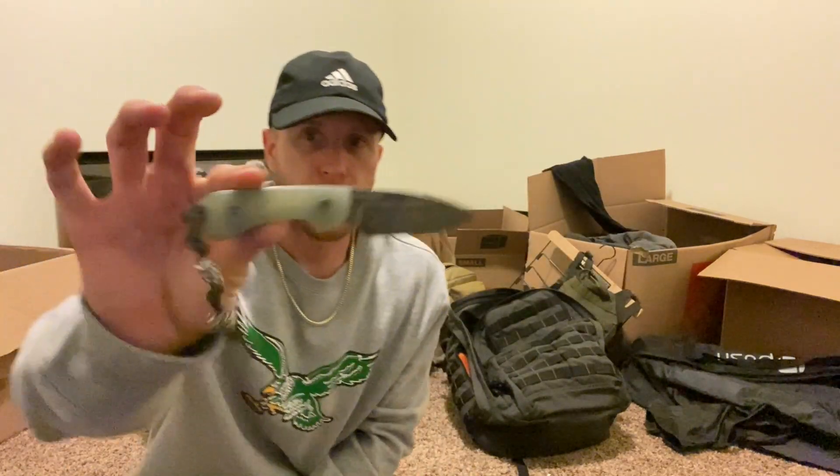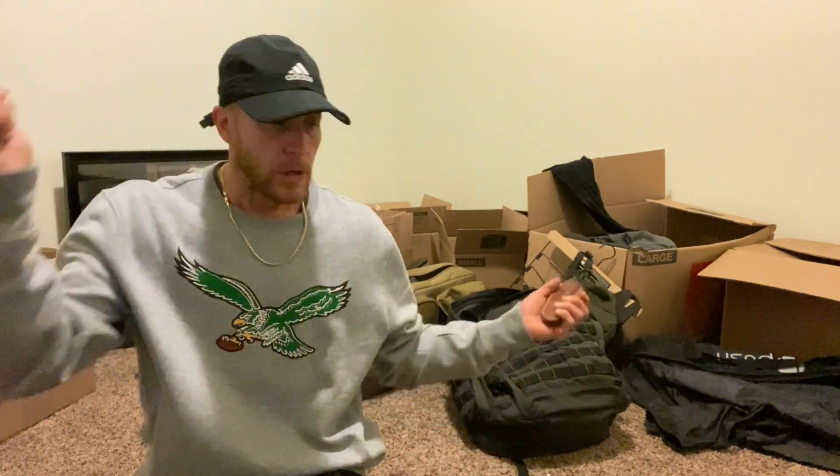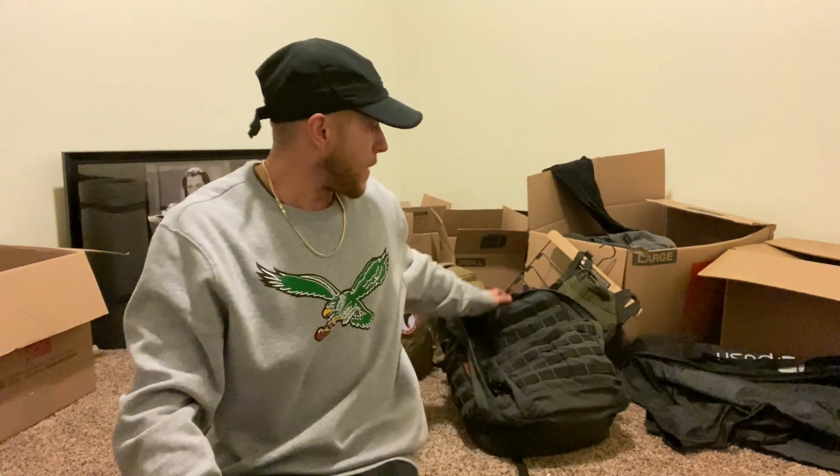A good fixed blade knife is important. My bigger survival knife is in storage, but this is what I have for now — build upon what you have, don't overthink it. All this stuff I've accumulated over years and years of prepping — it didn't happen overnight. Lots of good knives are something you'd want to invest in, along with a good firearm and good ammunition.